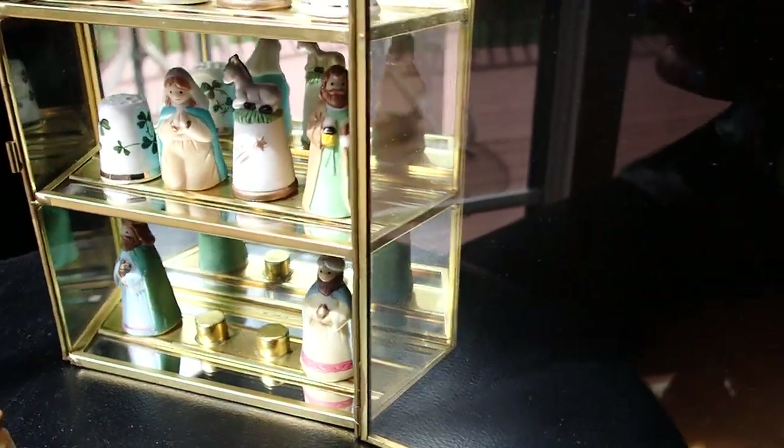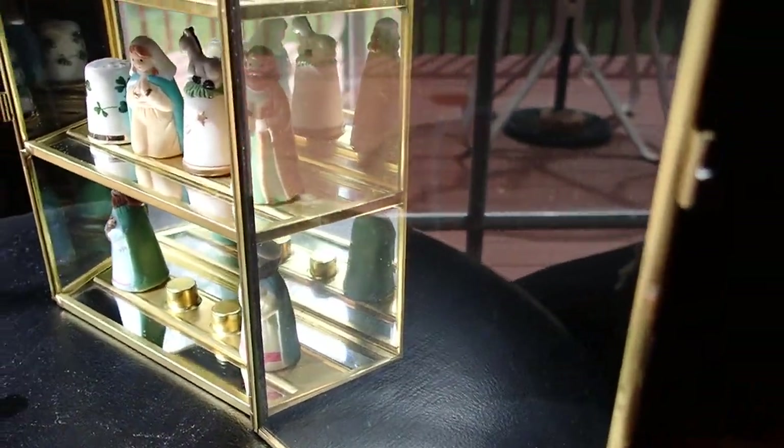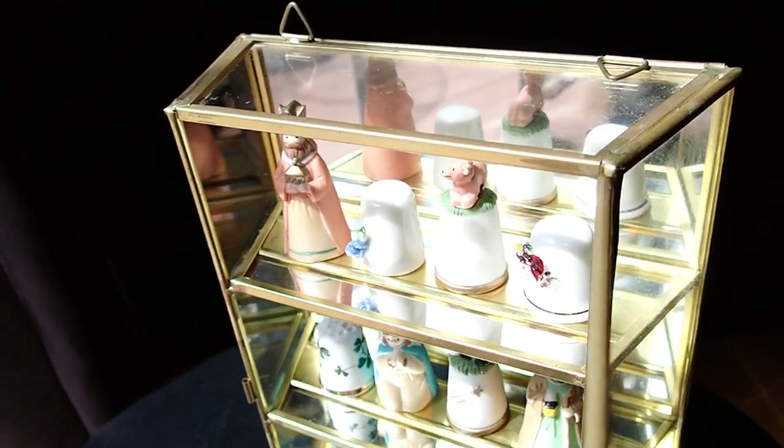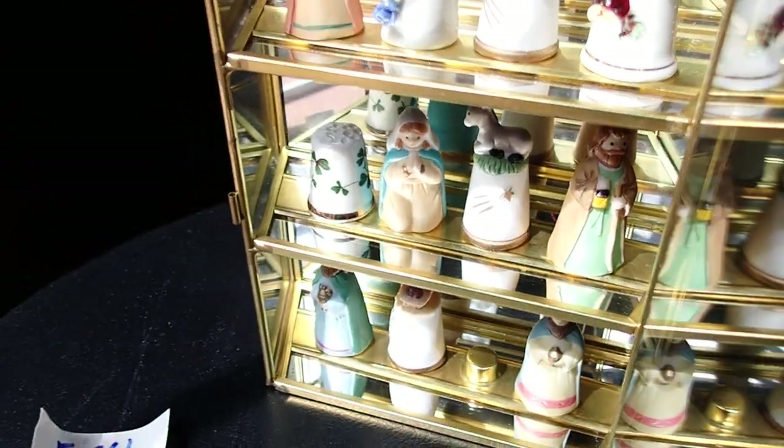I wanted to share this beautiful piece with you — there's so much that you can do with these little pieces.